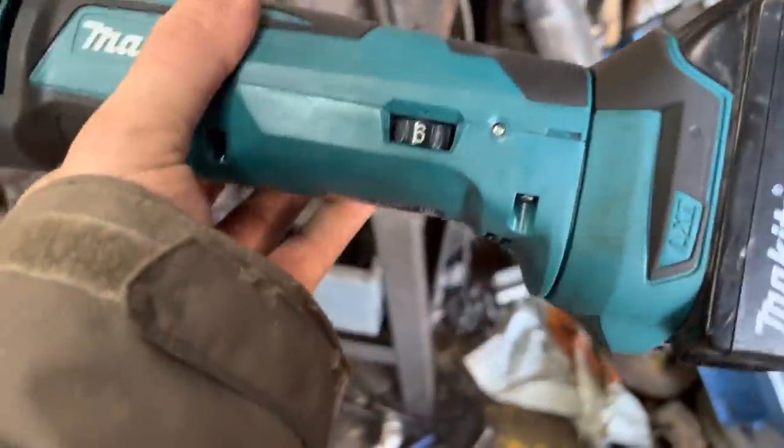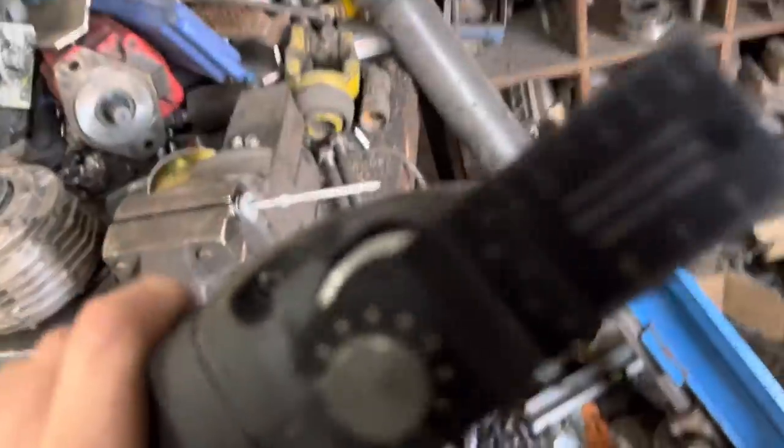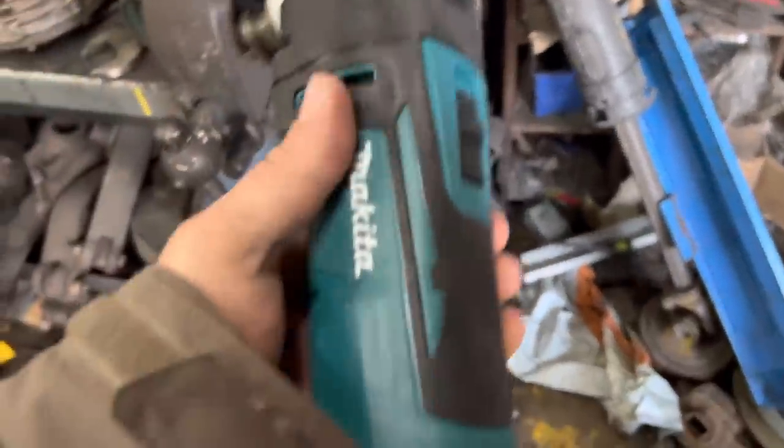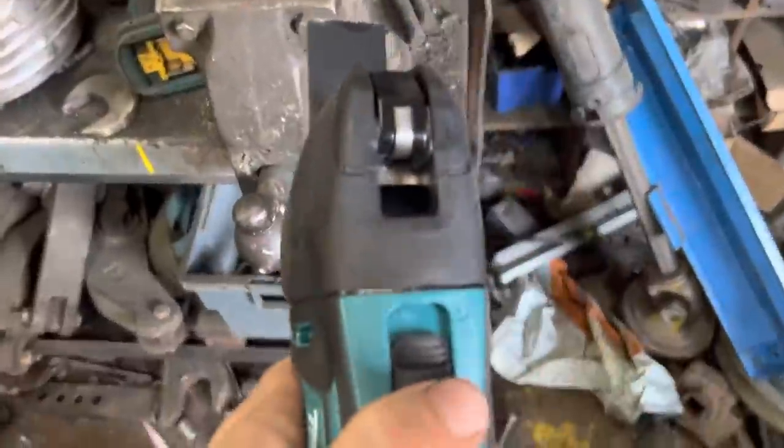I bought one of these months ago to cut a nail in the bottom of the gutter. When it arrived it didn't come with bits, so I bought the bits, then I couldn't find it, then I couldn't find the bits. Anyway I've got it all now so I'm just going to try it in the vice cutting a bolt, and then we'll see if it works on the roof.